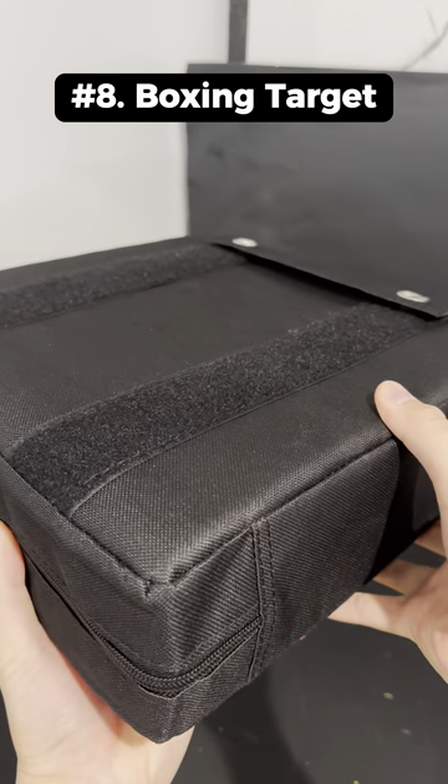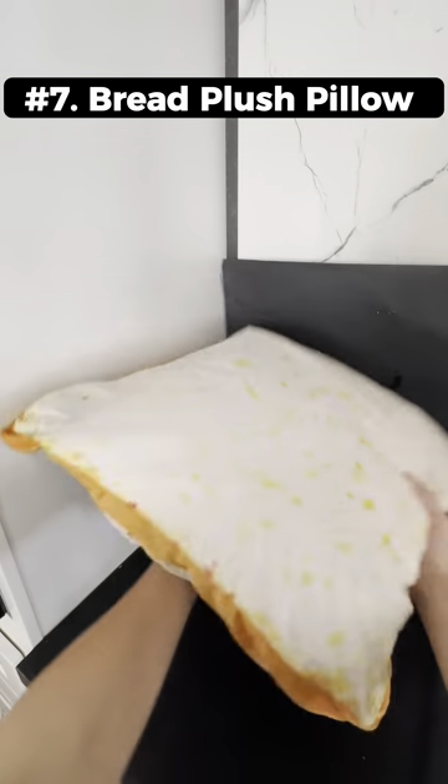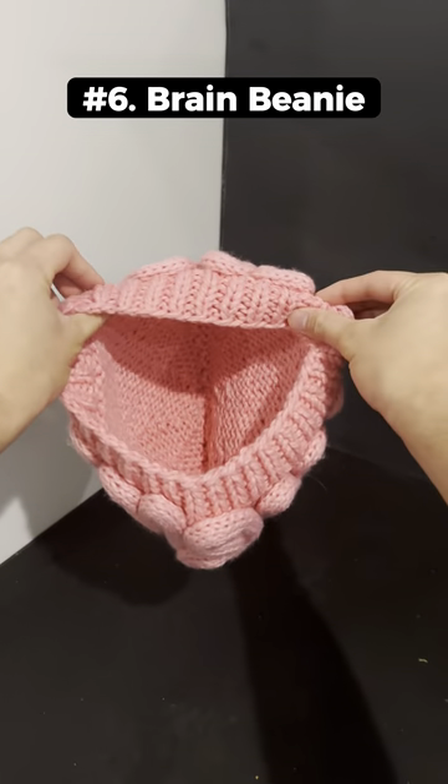This is a wall-mounted boxing target that you can attach anywhere to practice your boxing skills. This is a bread plush pillow that doesn't really look like bread but it's pretty comfy to sit on. This is a knit brain beanie hat that's colored pink.